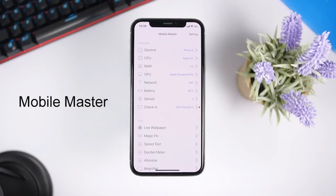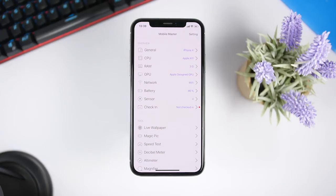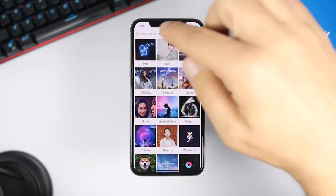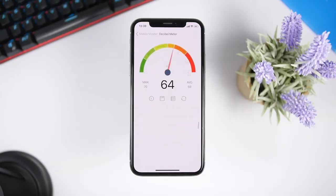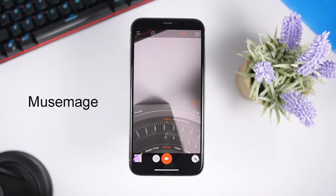Mobile Matter is a must-have app if you want to see everything regarding your device — battery, all the specifics of your iPhone. You'll have a list from general information to CPU, RAM, memory, network, sensors, and battery. There are also useful tools like downloading live wallpapers from within the app, a speed test for your internet, a decibel meter to measure sounds, a ruler, and a magnifier — all available for free.